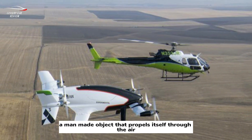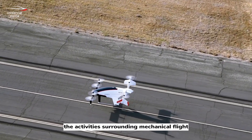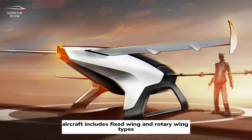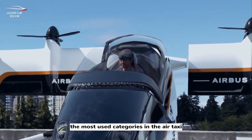Aviation includes the activities surrounding mechanical flight and the aircraft industry. Planes, jets, rockets, helicopters, and drones are man-made objects that propel themselves through the air. Aircraft includes fixed-wing and rotary-wing types — any machine that can fly.